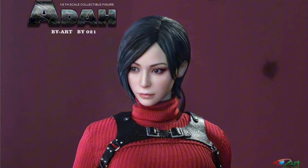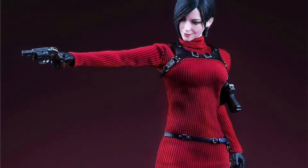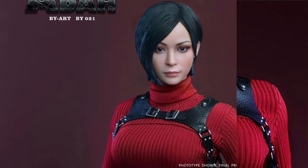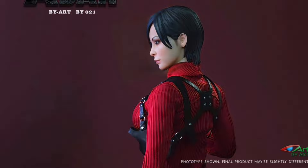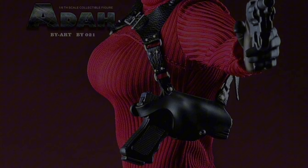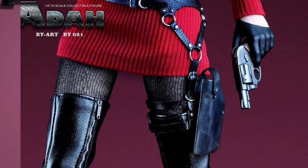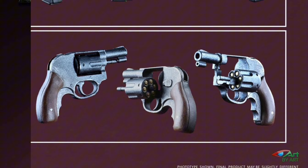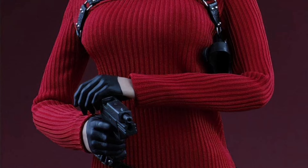Ada Wong from Resident Evil, Q1 2024, $146. She's got a head sculpt with movable eyes, a second head sculpt with a smile and movable eyes, a rubber body — I assume it's a Phicen doll body or some similar style — eight hands, outfit, boots, shoulder harness and belt all made of real leather, two pistols, a grapple gun with two hooks, and a stand. She looks great. Two freaking head sculpts, each with movable eyes — that's pretty awesome. Every figure should come with movable eyes now; it opens up so many more posing possibilities.